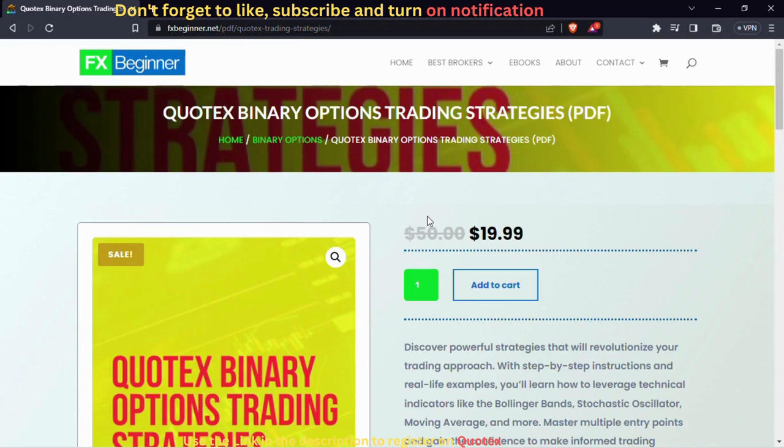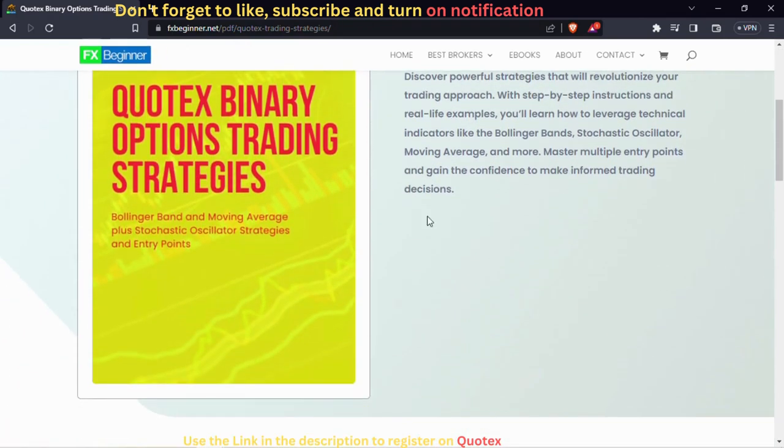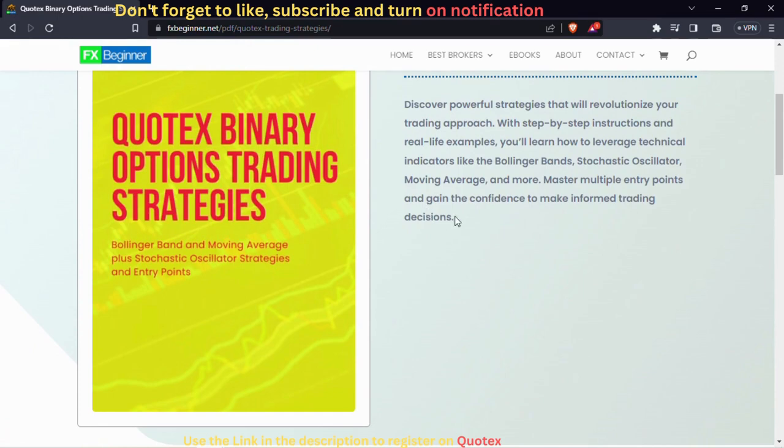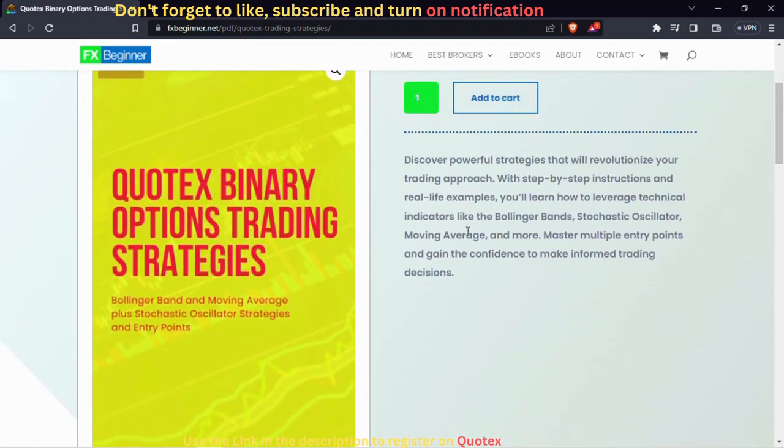You clicked this video because you want to master the Quotex one-minute strategy and unlock the wealthy trader within you. My team of analysts and I have put together an ebook to help you achieve this. Use the book link to get your copy.